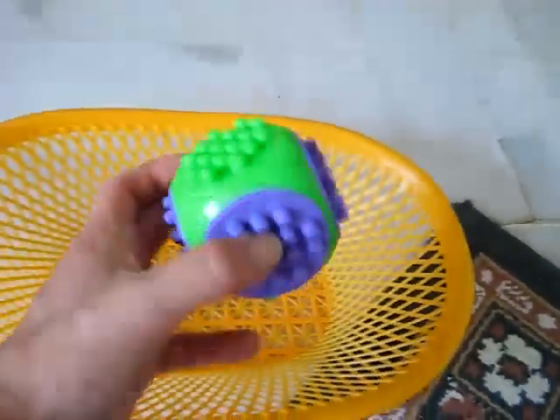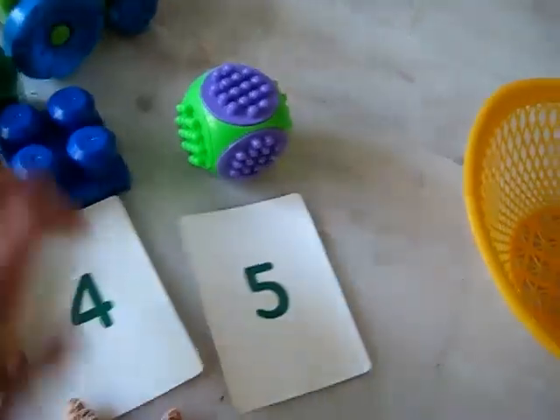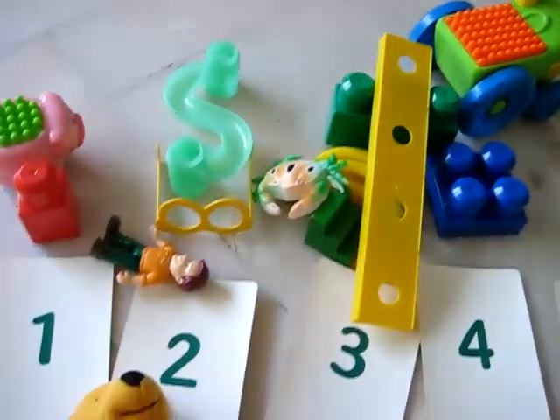And here this little ball has six sides. So see if you can enjoy this little game together, doing your counting and learning your numbers with all the toys that you like.